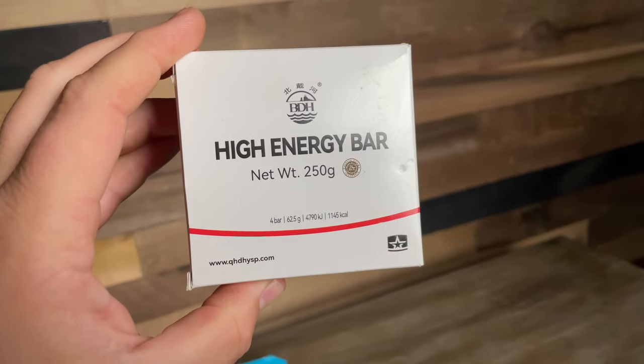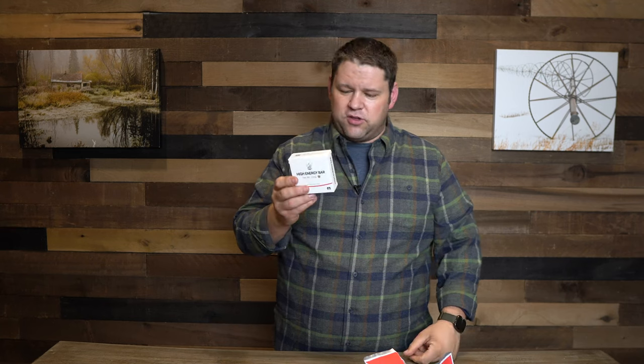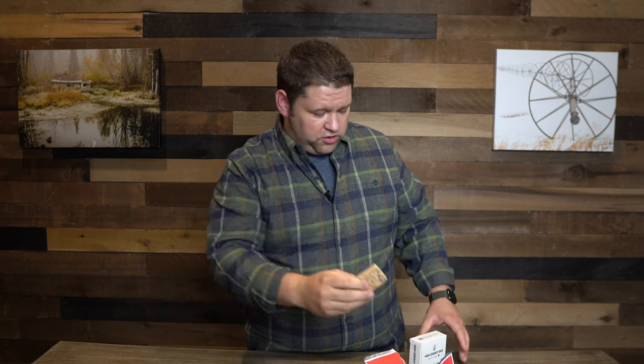Next is the BDH High Energy Bar, which you can find on Amazon. This is the only one I was able to eat the whole box of, so I don't have a bar to show you. It looks a lot like the next one I'll show you, but the texture is somewhere in between the SOS and the Datrex.